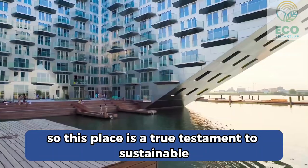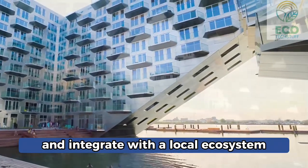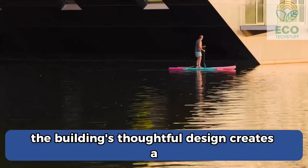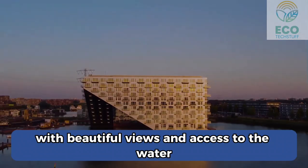This place is a true testament to sustainable architecture, designed to minimise its impact on the environment and integrate with the local ecosystem, really bringing water living to life. The building's thoughtful design creates a welcoming atmosphere for both residents and visitors, with beautiful views and access to the water.